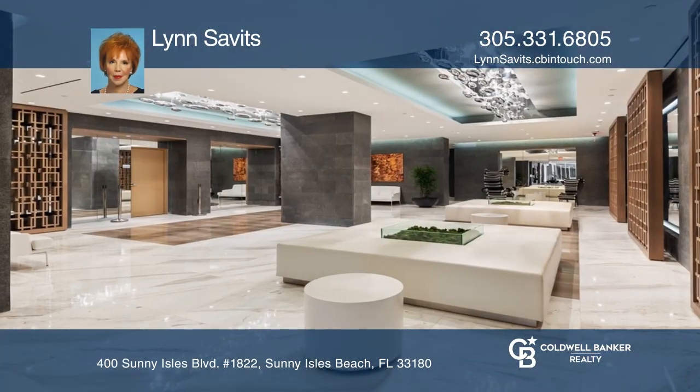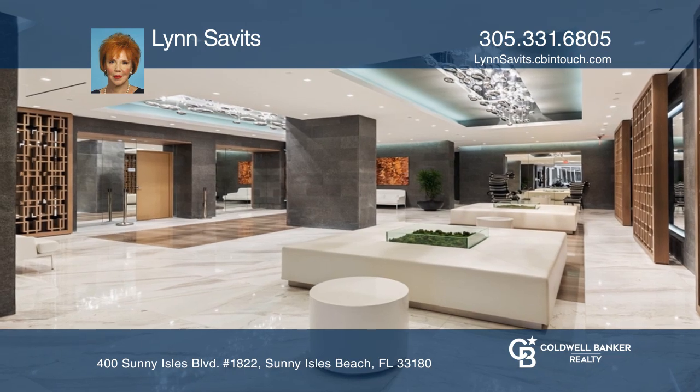A three-bedroom, three-bath, high-floor, corner, flow-through plan has water views from all rooms.